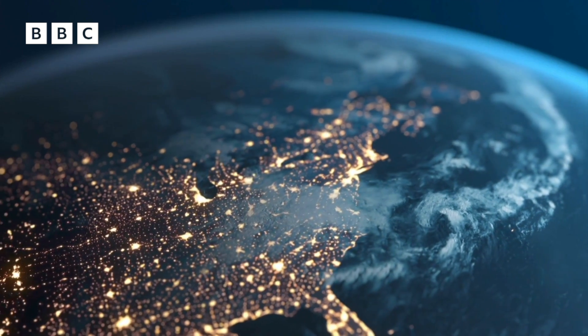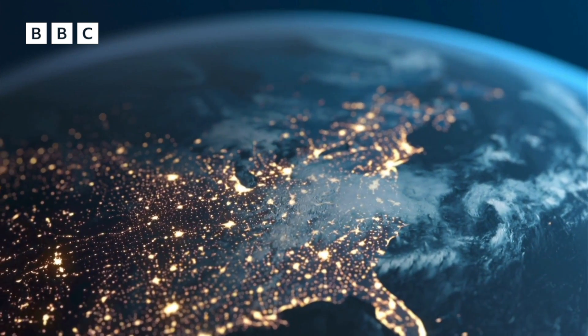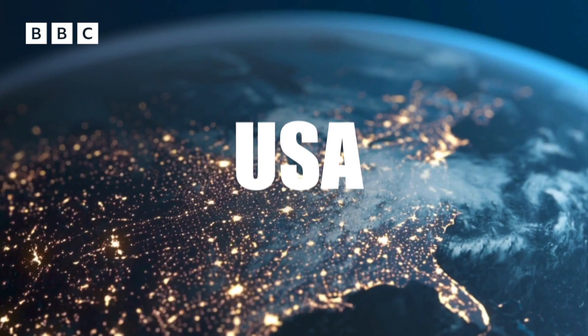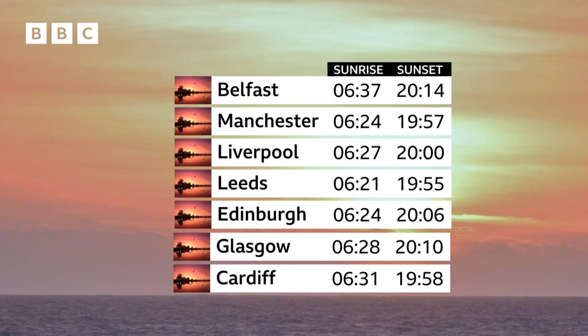So where can you see it this year? The full eclipse will happen across North America, passing over Mexico, the United States, and Canada. If you're in the UK, don't be disappointed because some of us can still see the partial solar eclipse. Look out for it just before the sun sets at around 8pm, but of course the weather will play a part, so keep your eye on the latest forecast.